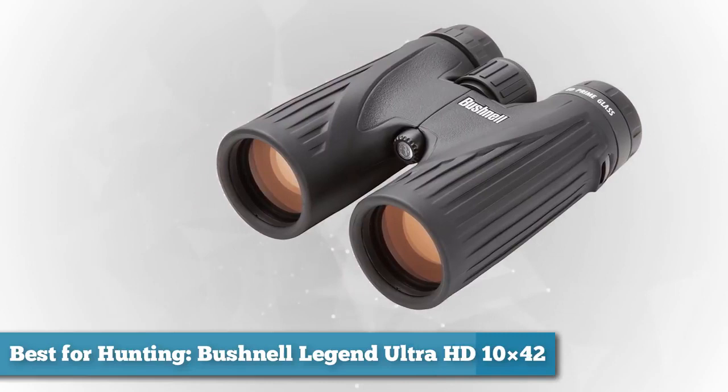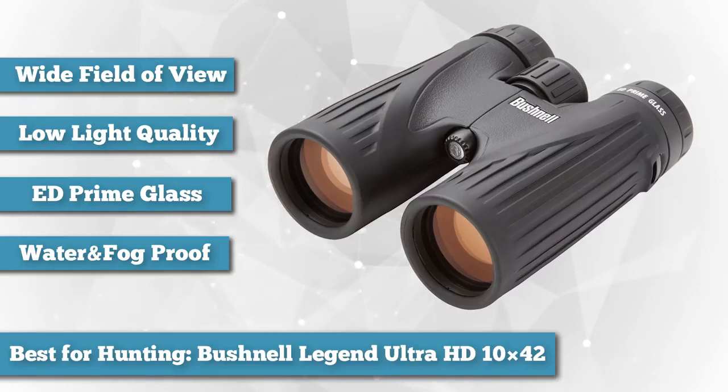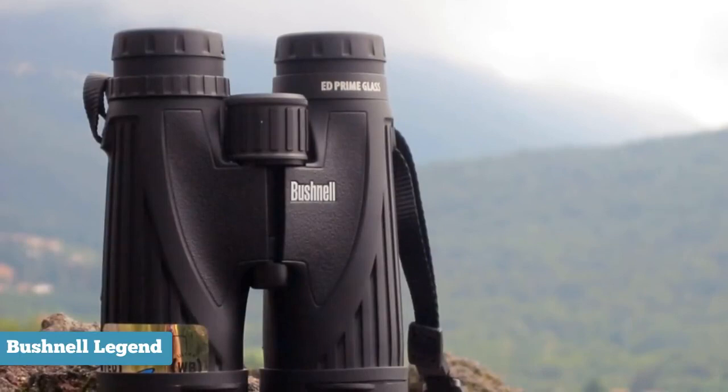Next, for best hunting binoculars, we have the Bushnell Legend Ultra HD 10x42. With the right binoculars, you can count the points on a buck's rack before you even pull the trigger — but getting the shot requires more than magnification. The best hunting binoculars must present wide fields of view for tracking animals, plus brilliant contrast and color for spotting potential trophies. Bushnell binoculars and scopes have long been popular in tree stands and blinds.